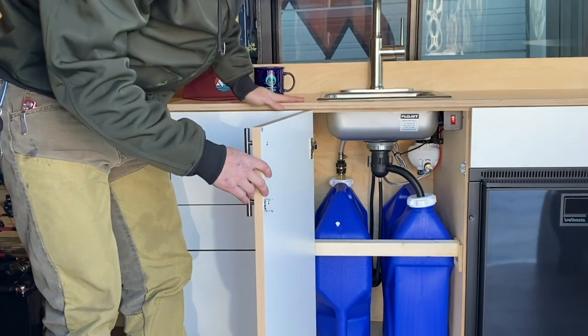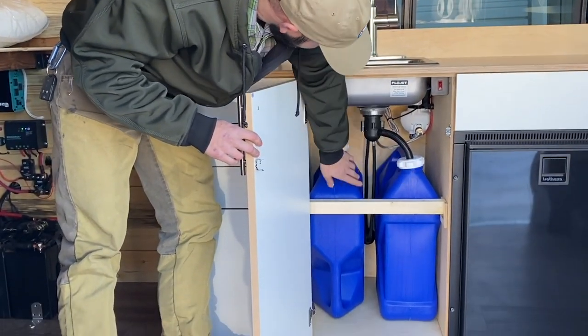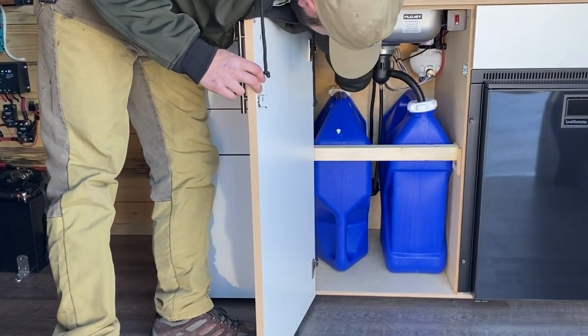It turns off when you close the faucet and you can shut off the power there. It drains here into the gray water tank, and our fresh water tank is easily releasable with the latch right there.